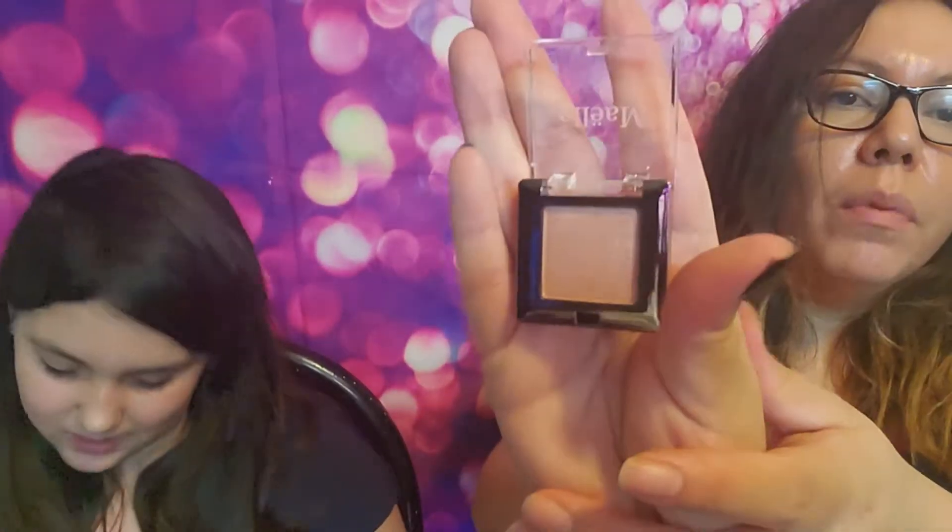The next item — we got some CC cream. What shade did you get? Youth Glow. So we did get the same thing. I'm also pulling out the little eyeshadow in the foil packet. The eyeshadow brand is Malay — I'm not sure of the pronunciation — but let's do a quick swatch for you guys. That is beautiful, it's really pretty.